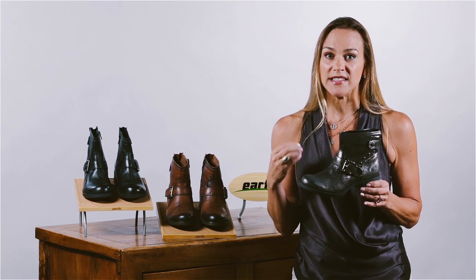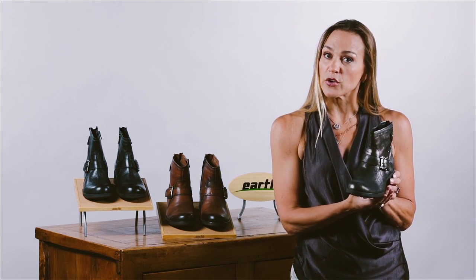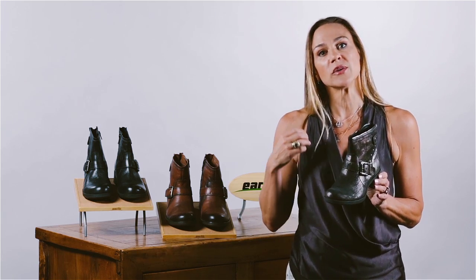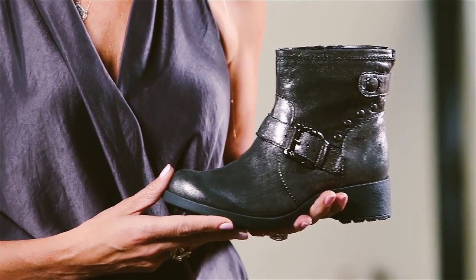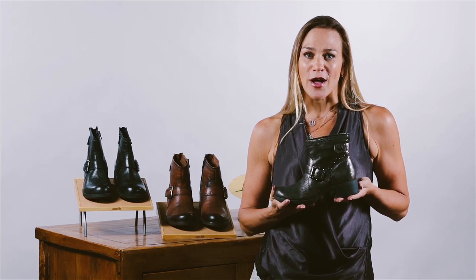But most importantly, we've got the multi-density cushioning in the heel. We've provided the cushioning in the arch, as well as the ball of the foot. So not only will you look rock and rolly and trendy, but you'll be comfortable when you're wearing this all day long.